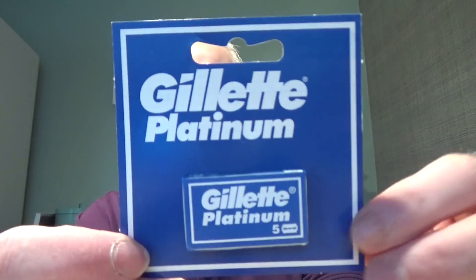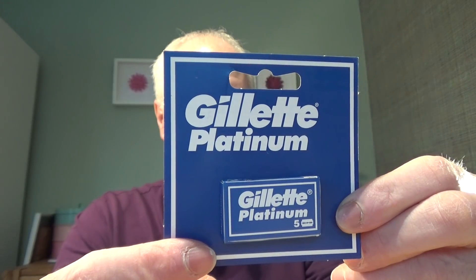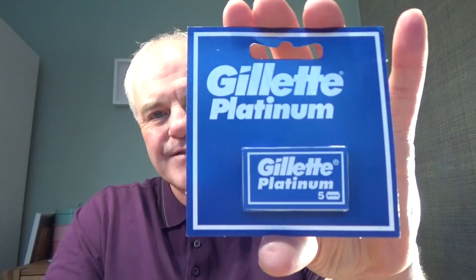Let me show you number six. This was a blade I only used recently — I had some sent from Bulgaria. It's the Gillette Platinum. There are two different kinds of Gillette Platinum; these ones here are made in Russia and are the ones I like. The packaging is different, but if you can get hold of these, try them. Very smooth, not too sharp — not on the sharp end of the spectrum — but super smooth and they last for a good four or five shaves. So that's my number six: Gillette Platinum.